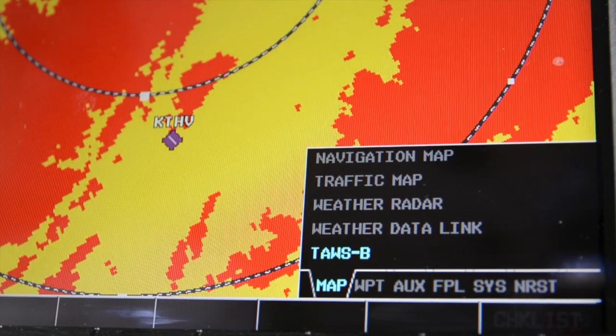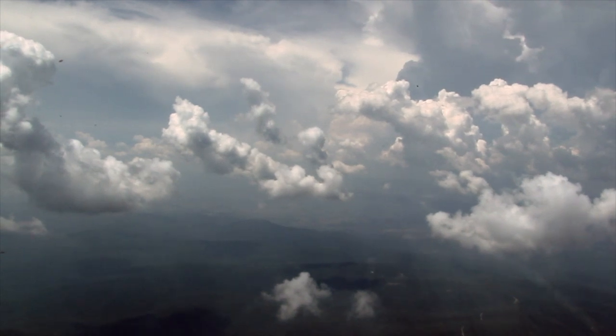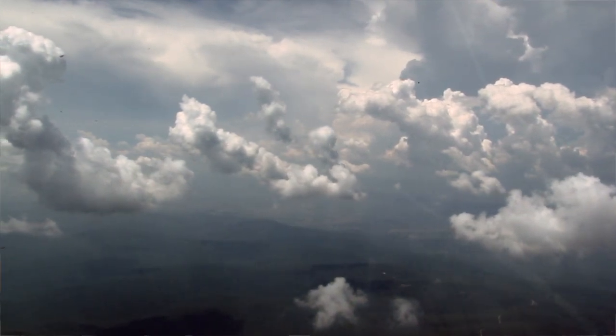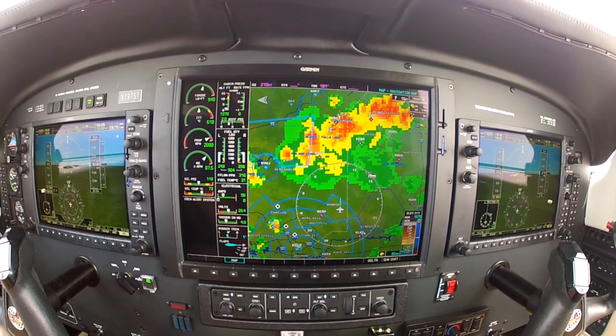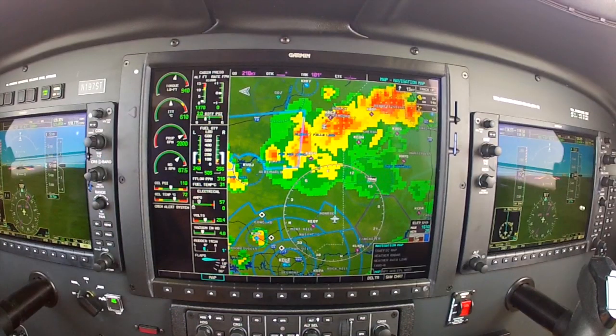To understand why is to realize the limitations of the other methods. Your eyes can be a fantastic gauge of approaching storms, but what do you do when you're in the clouds or at night? ATC can be a world of help, but not all facilities have the same weather reporting capabilities, and they are tasked with helping more than just you.